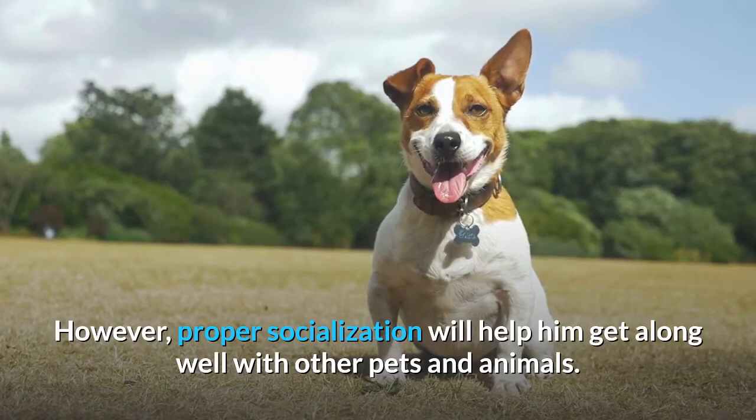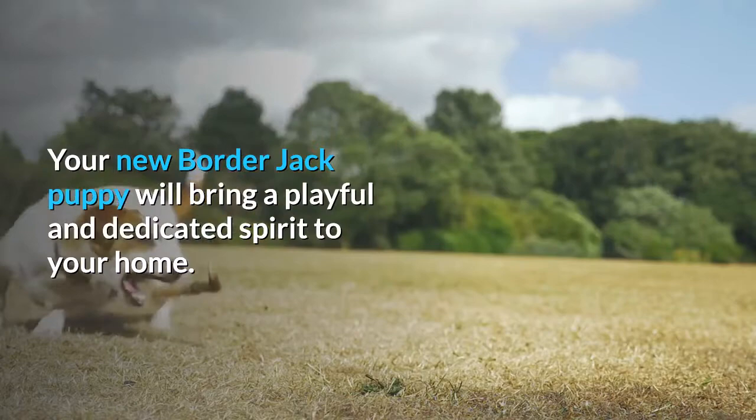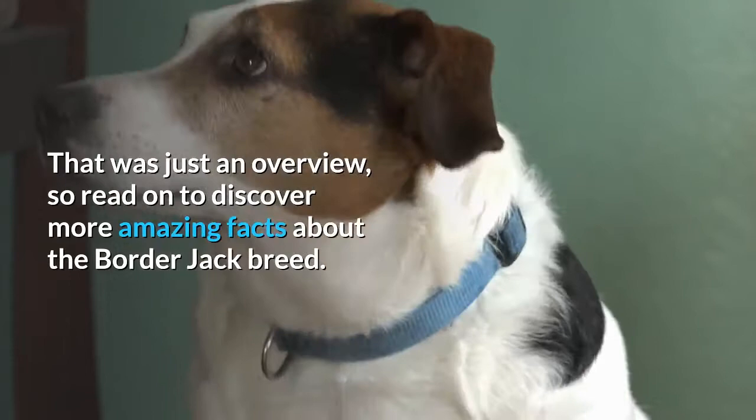The Border Jack is used for a wide range of activities such as tracking, guarding, and hunting. Your new Border Jack puppy will bring a playful and dedicated spirit to your home. The Jack Russell Collie Mix is an energetic dog with a heart of gold and a willingness to please its owner. Read on to discover more amazing facts about the Border Jack breed.